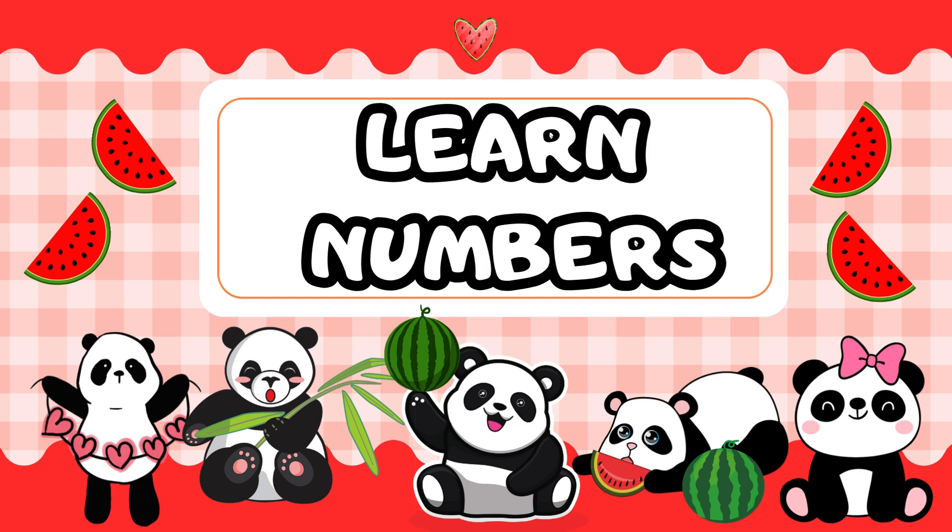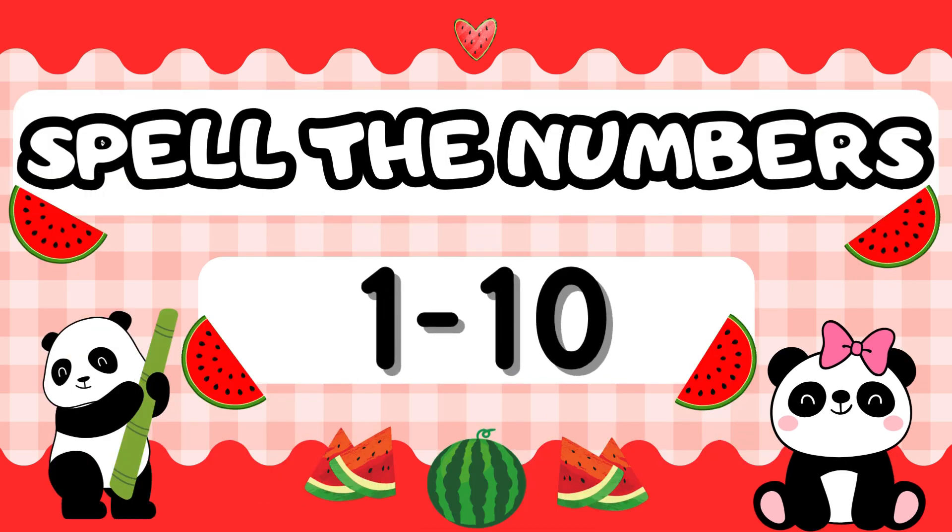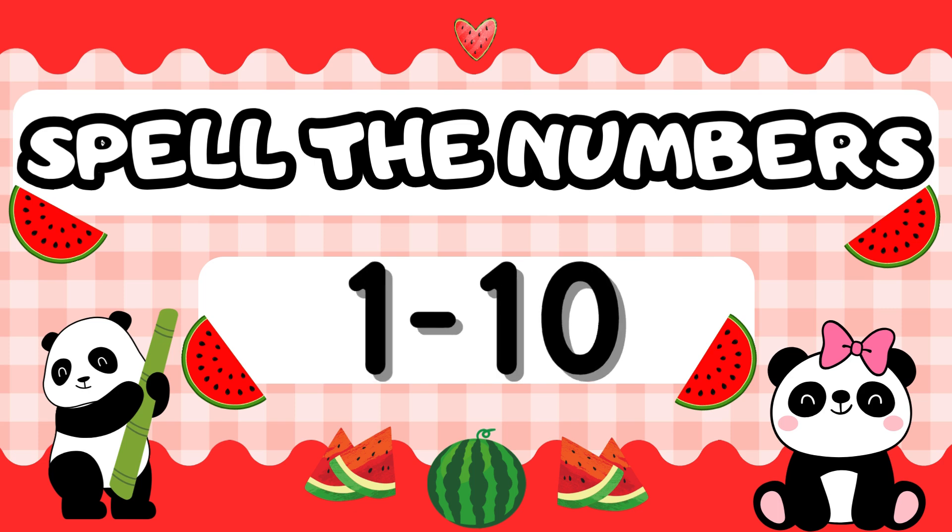Hello kids! Today we're going to learn numbers 1 to 10 in a fun way. We'll count together and also learn how to spell the numbers. Are you ready? Let's start with our cute panda friend.